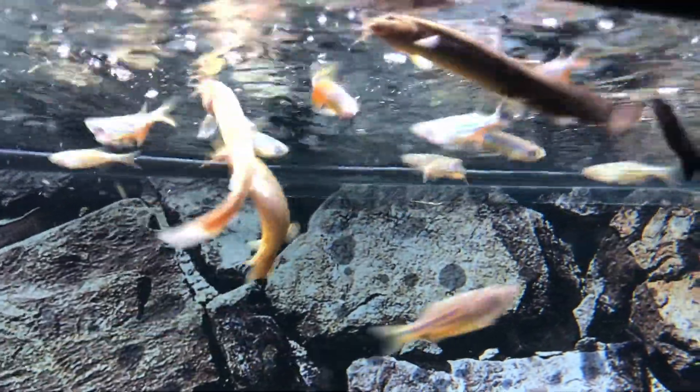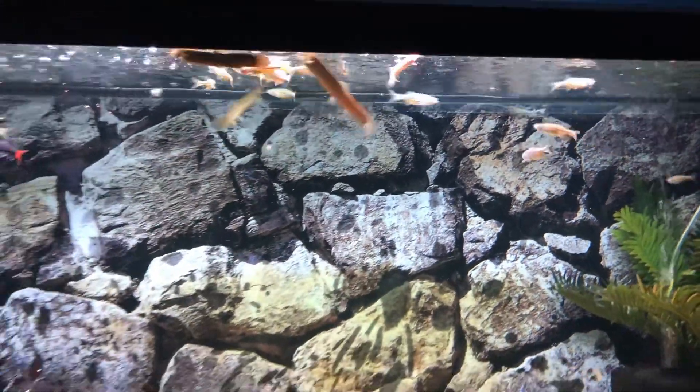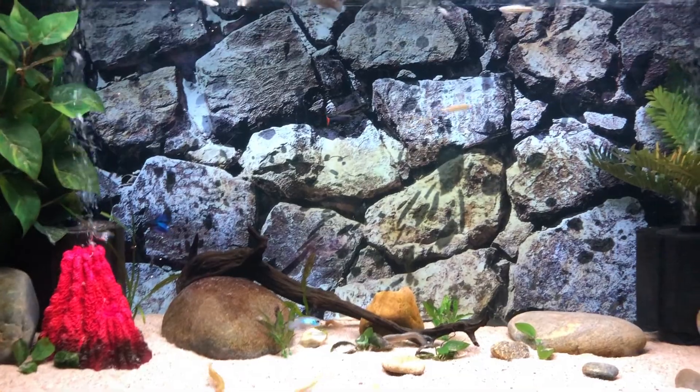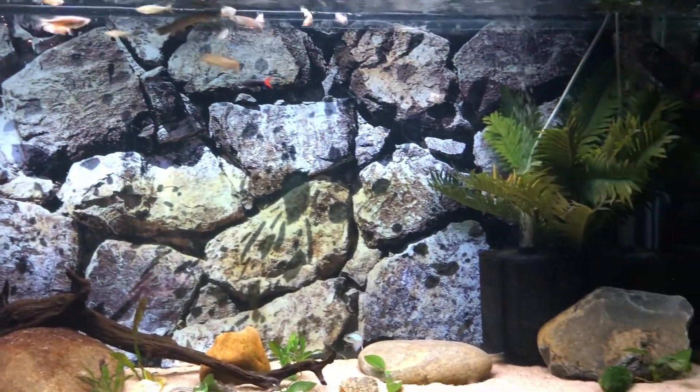They are absolutely beautiful and I'm excited for them to grow and establish their colors more. Again, another majorly underrated fish — they can really have deep red fins and a lot of nice blue lines on the sides of their bodies. I'm really excited for them to continue to grow. They're also extremely hardy and extremely active, bringing a lot of life to the tank.